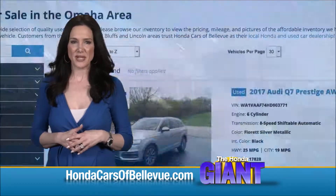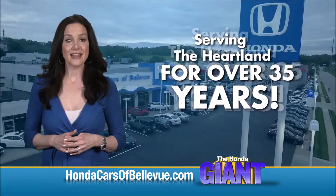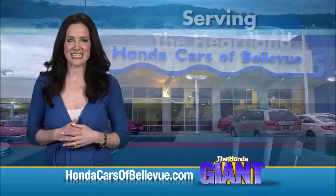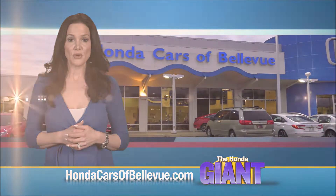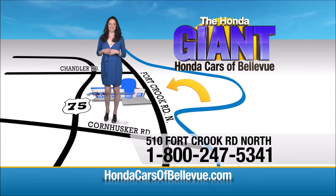Find this and many more quality pre-owned vehicles at hondacarsofbellevue.com, serving the heartland for over 35 years. One happy Honda customer at a time. Honda Cars of Bellevue, one small step off Kennedy Freeway, one giant Honda savings store.